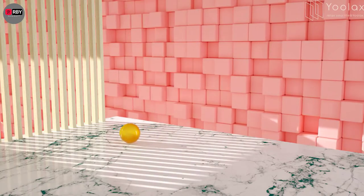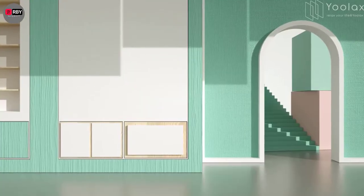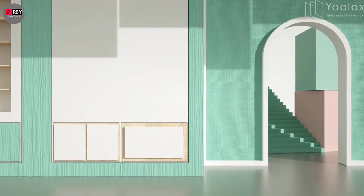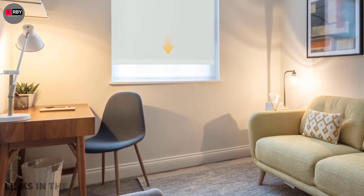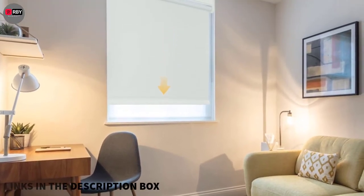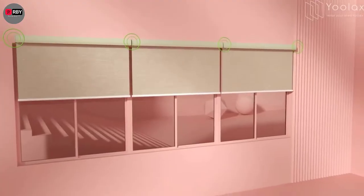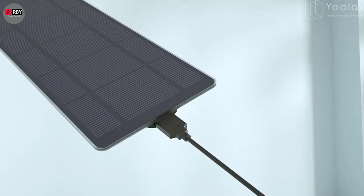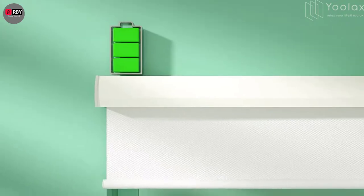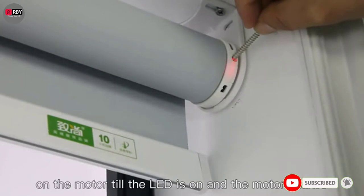Hey guys, as the world continues to change and become more modernized, it's grown easier to upgrade your home with the latest smart devices. What about when it's time for new windows, though? This often means a big purchase and some serious renovations, but not anymore. You can now transform your old-school window shades into brilliant smart blinds — we're talking about high-tech automatic window blinds that extend, retract, and tilt at the sound of your voice or a tap of your phone screen.